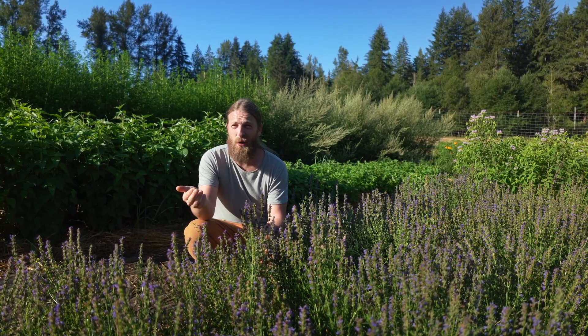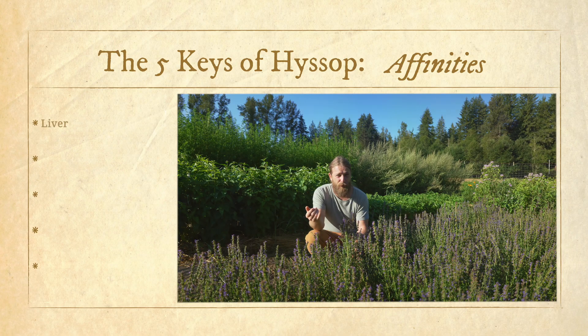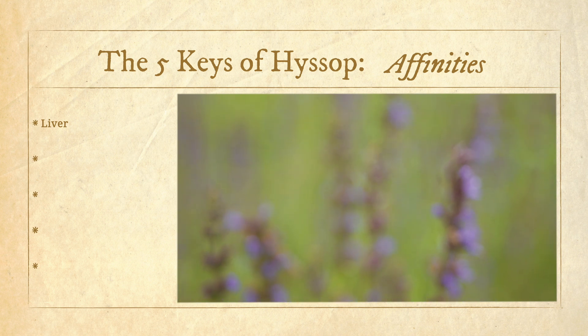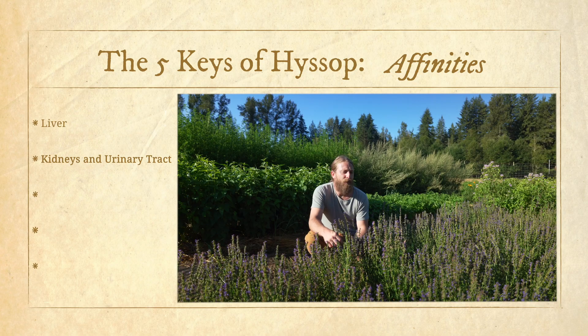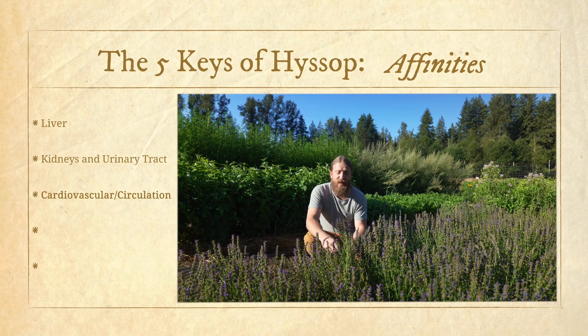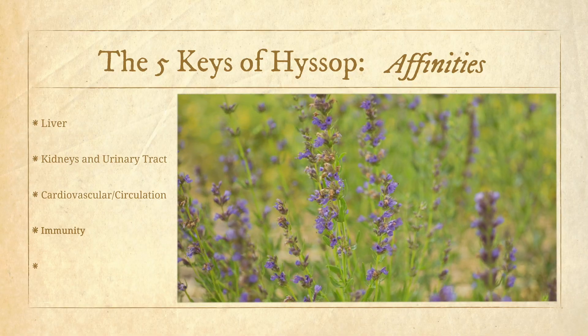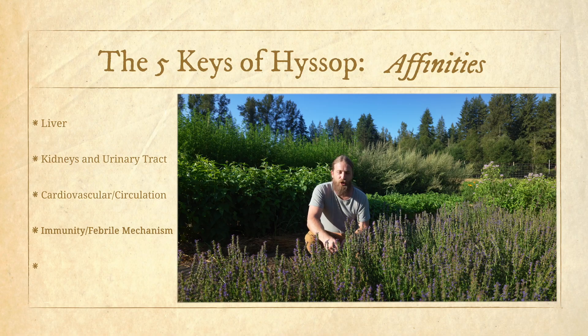What's interesting is that it's primarily used for the respiratory system, but when we read its properties it's been used for nearly every organ system in the body. It has traditional usage working on the liver — it was a classic remedy for jaundice and liver stagnation patterns. It's said to promote diuresis, so it has an influence on the kidneys and urinary tract. As a pungent herb it increases circulation, giving it a cardiovascular affinity. And then the immune system — it's a classic remedy used for fevers.